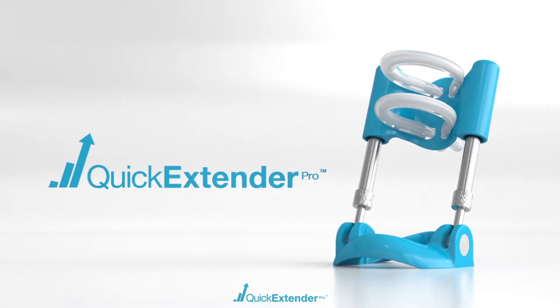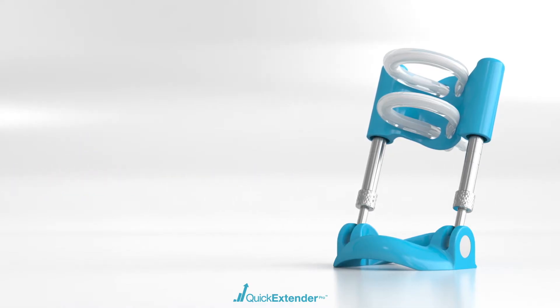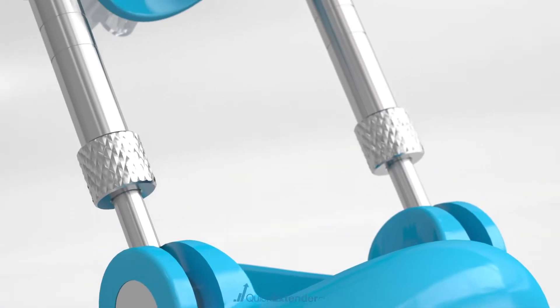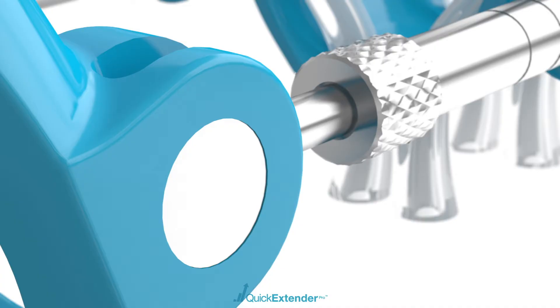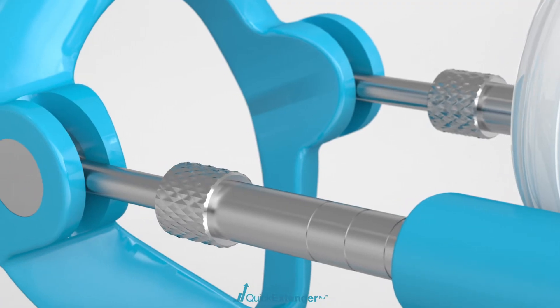Developed by leading urologists, the Quick Extender Pro is the only traction system classified as a type 1 CE certified medical device and features the world's most advanced glans support, the DSS system. With this exclusive new technology you will experience unmatched comfort, zero slippage, and industry leading results.